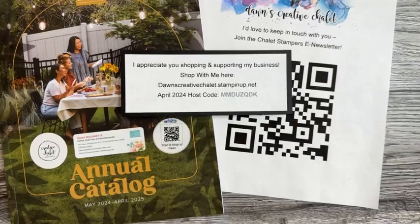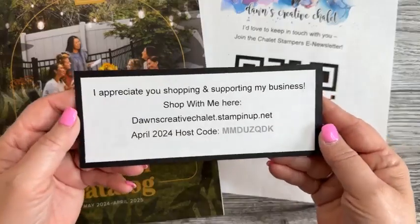Hey paper crafting friends, welcome back to another Sunday Crafternoon with Dawn! As you join me, go ahead and say hello — let me know where you're viewing from. I always love to see where everybody's from, I think that's a lot of fun.